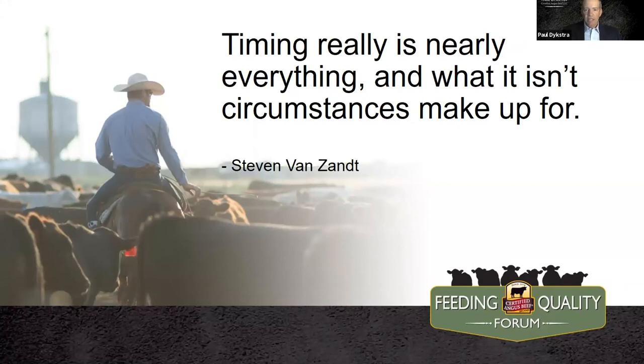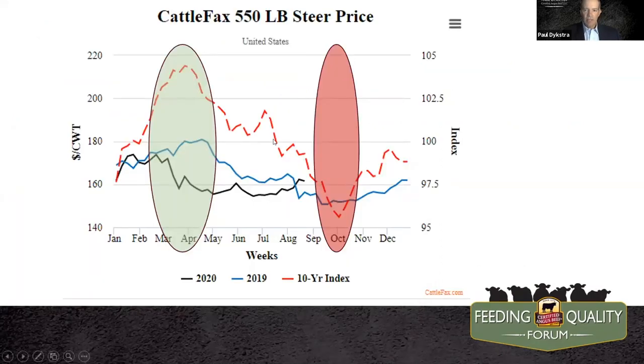Let's talk a little bit about timing — it's nearly everything, and what it isn't, circumstances make up for. Marketing a set of feeder calves is not necessarily any different. The Cattlefax data clearly delineates on a 550-pound steer that there are times of the year that are best to not sell and times of the year that reward us the most. The green circle on the left — the March-April timeframe — shows us a good pop in the spring. Whereas where most spring calvers are selling calves in October, that might be the worst time of the year to offer those calves for sale.